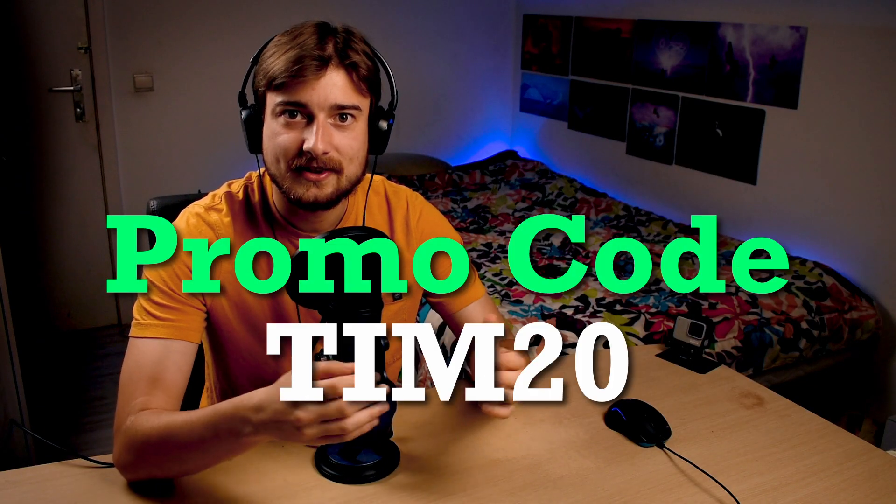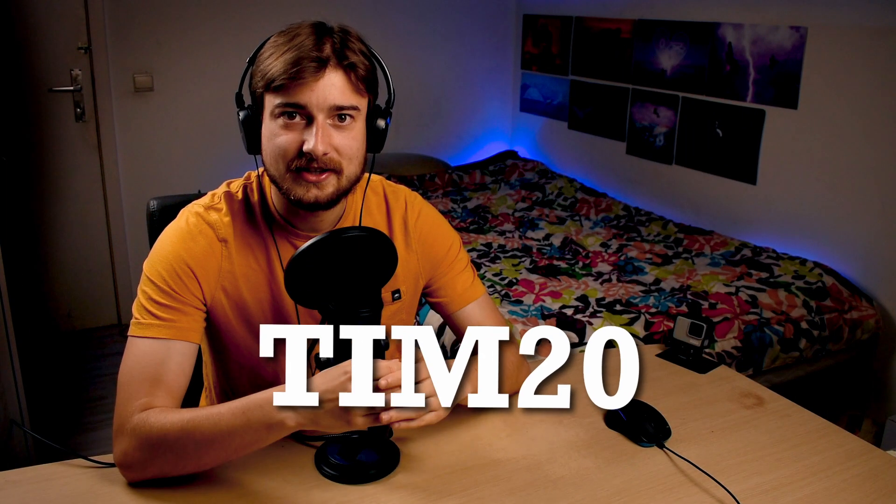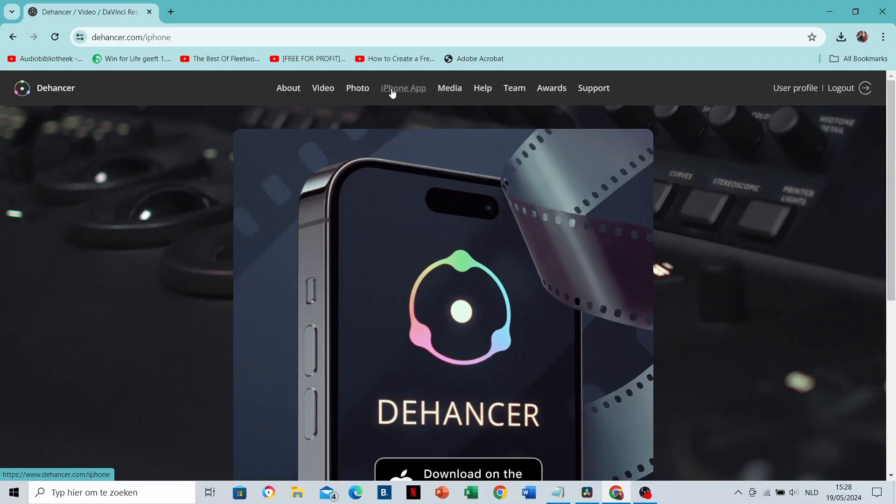2. There is a promo code. You're lucky because I could fix a deal with The Answer for you. You can use the promo code TIM20 for a discount of 10%. The promo code works for all The Answer products except their newest iOS app.